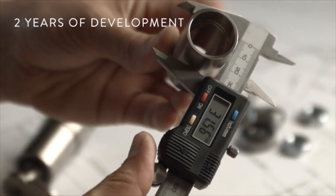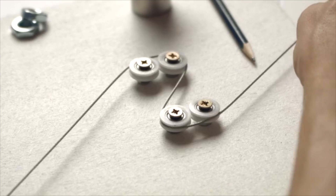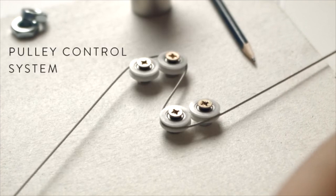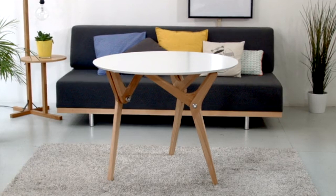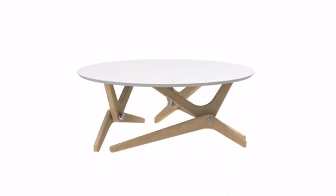We spent over two years designing this table. It is made of 300 customized parts. We started from scratch, reinventing each technical element under a deceptively simple design.